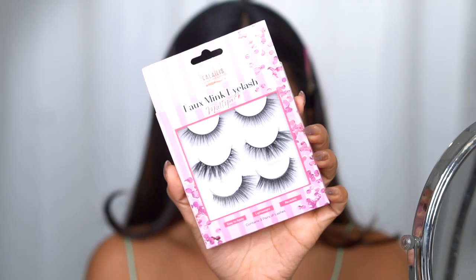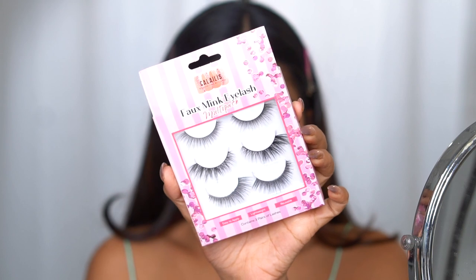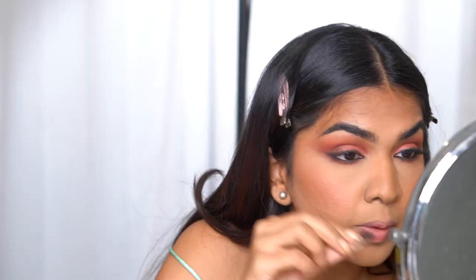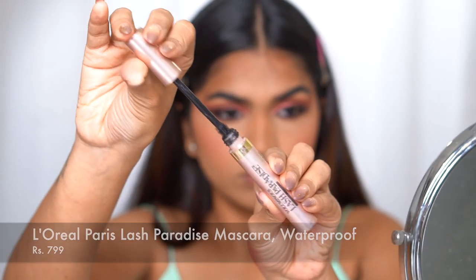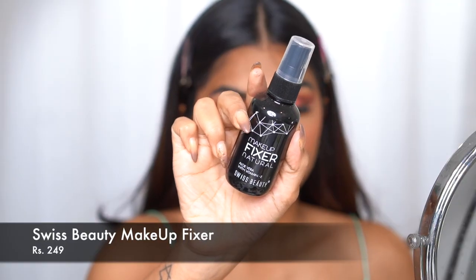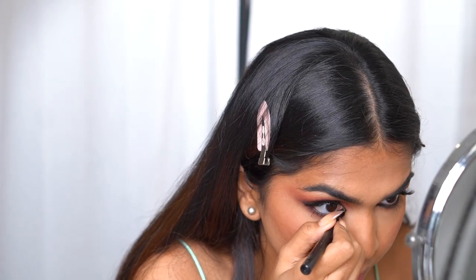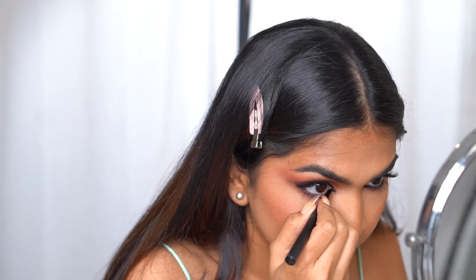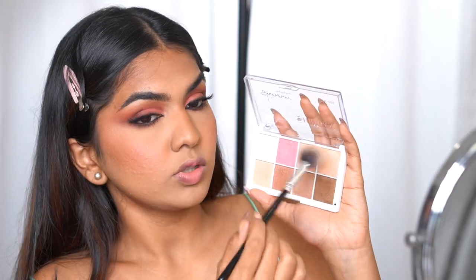For lashes I'm using the kajal on the bottom lashes. For highlighter I'm going in with a palette from Shyon, using a brush to apply two shades.